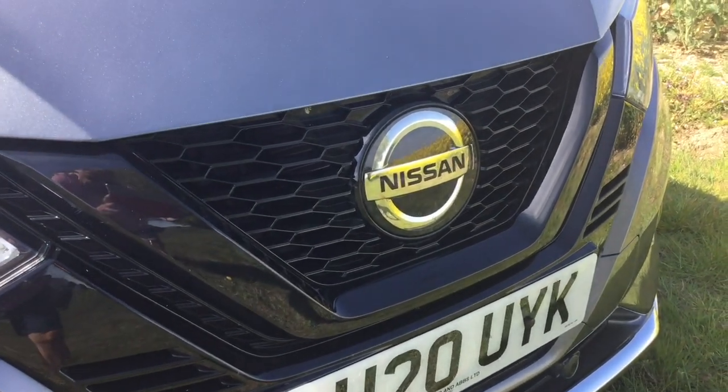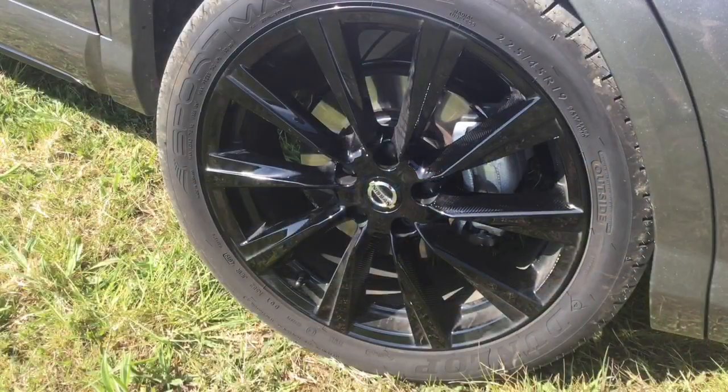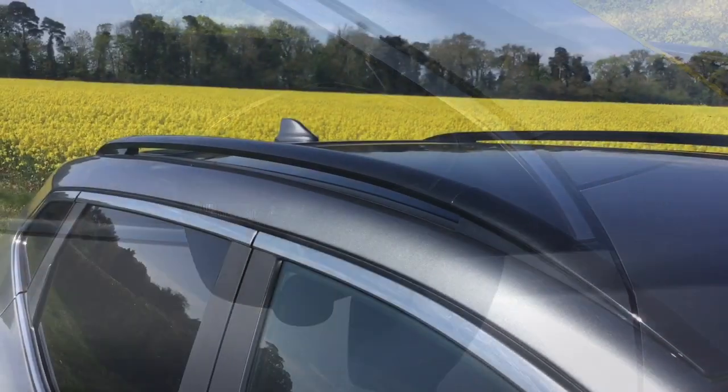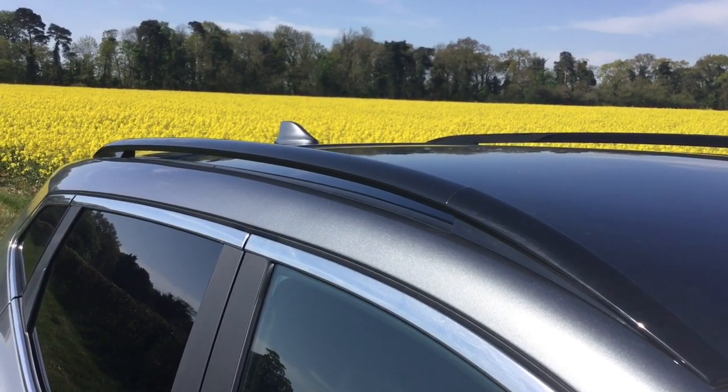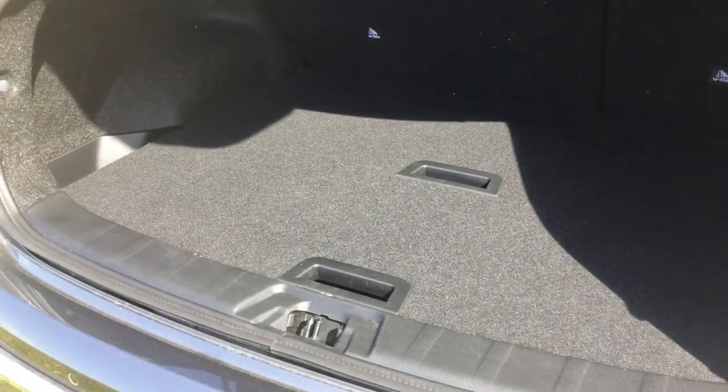Gloss black V-Motion front grille. You've also got the darkened headlamps for a very distinctive look. 19-inch black LA wheels and black mirror caps as well. Finished off with gorgeous roof rails, the N-Tec badge certainly makes it stand out from the crowd.